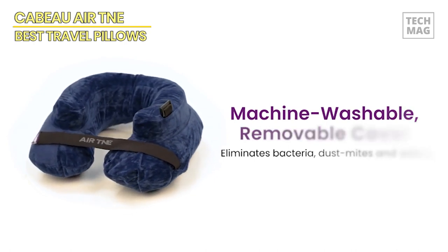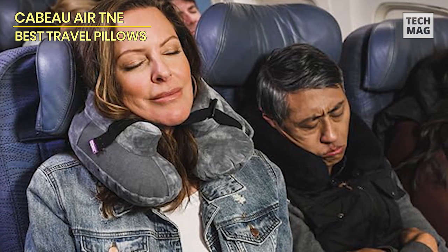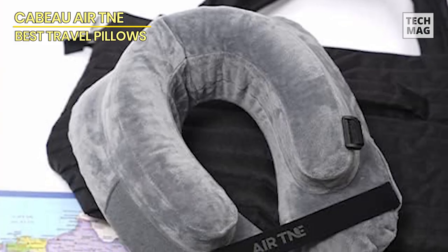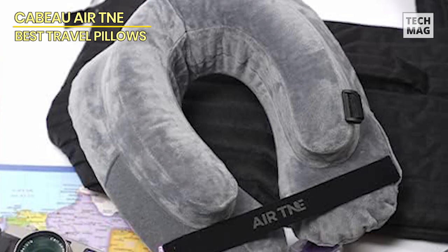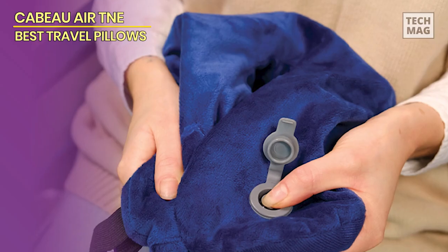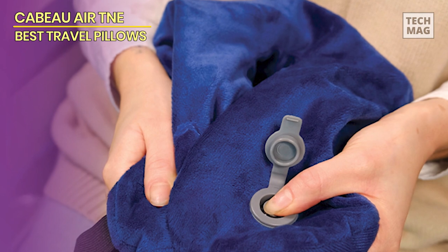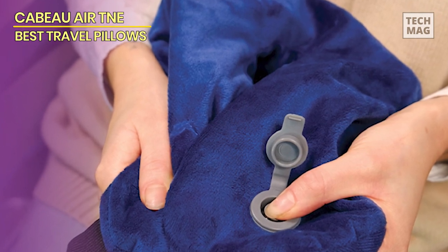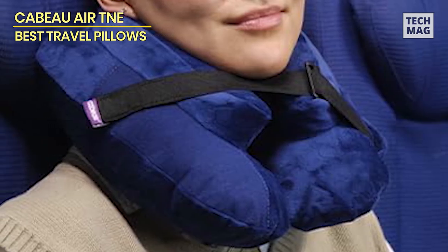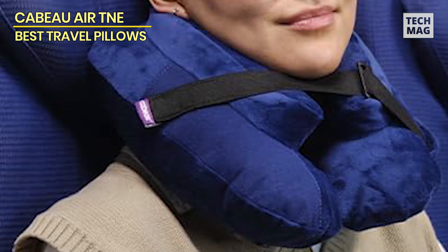You can rest assured about unwanted odors, as the Air TNE's removable cover makes cleaning a breeze, always fresh for your next adventure. Achieve a fully customized fit with the globally patented chin strap, which helps prevent the discomfort of head nodding. This comprehensive support system ensures your head remains secure with maximum comfort. Simply thread the strap through the buckle for a snug fit or loop it across the pillow for a more relaxed feel, adjusting the inflation level to your desired firmness for optimal support every time.